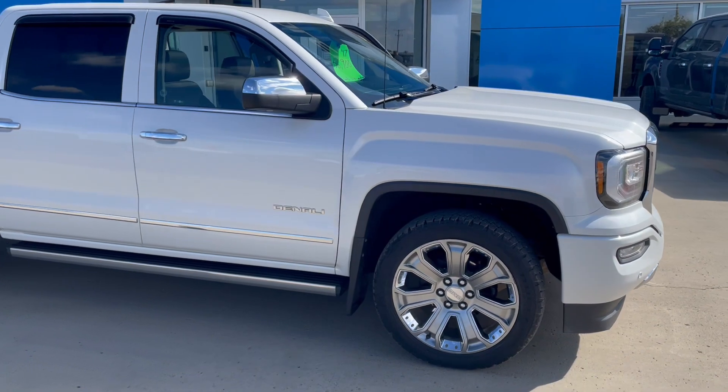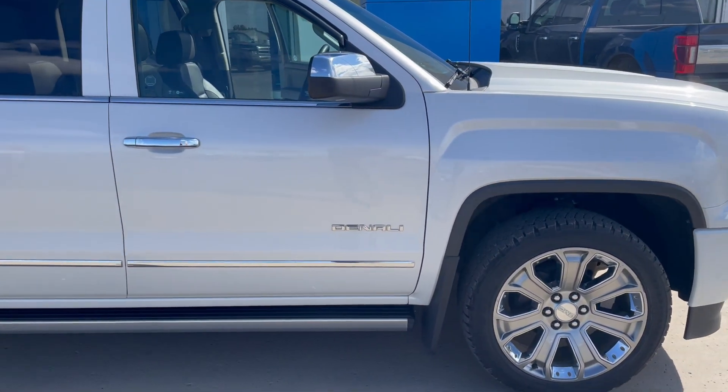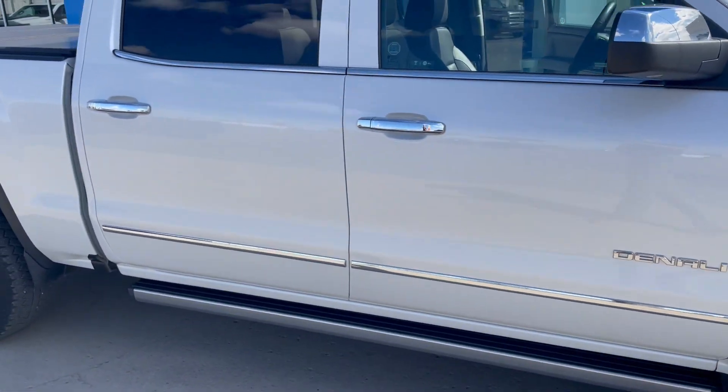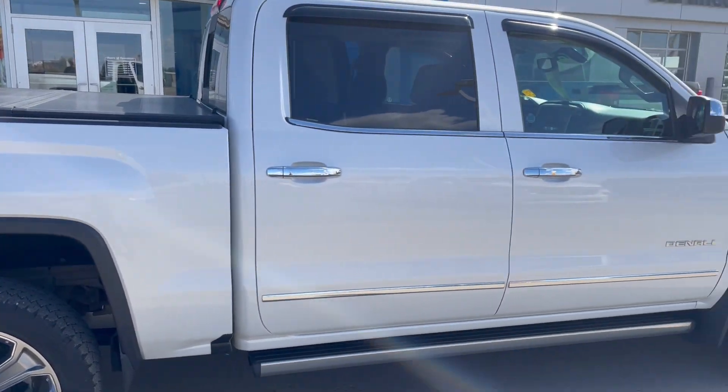This one is a Denali, but it is also a Denali Ultimate. The Denali Ultimate checks all the boxes — it starts with the 22-inch wheels, the power step boards, and a lot of interior features, but I'll run through that.